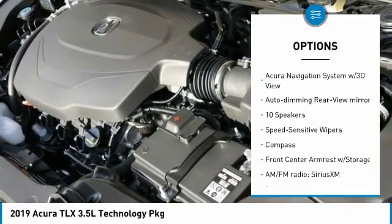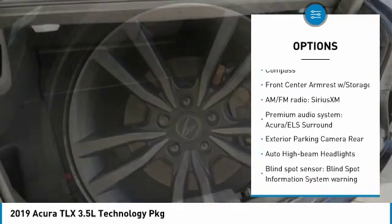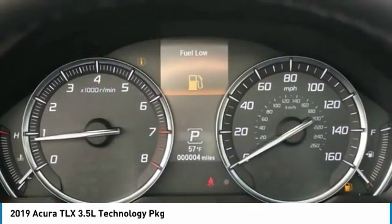Power passenger seat, traction control, navigation system, leather-wrapped steering wheel, air conditioning, dual airbags, power steering, alloy wheels, four-wheel disc brakes, center armrest.